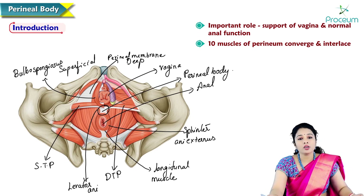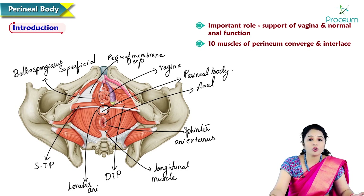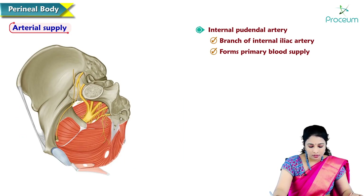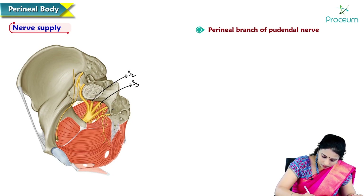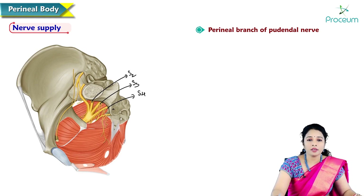The arterial supply of the perineal body is from the internal pudendal artery, a branch of the internal iliac artery, which forms the primary blood supply. The nerve supply to the perineal body is by the pudendal nerve, having the root value S2, S3, S4 — this nerve with root value S2, S3, S4 supplies the perineal body.